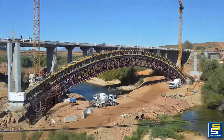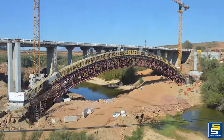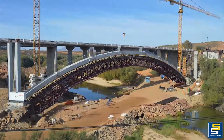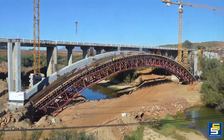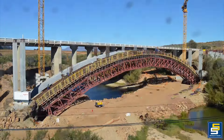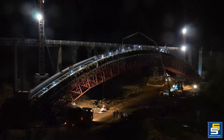The deck accommodates two 3.7-meter-wide traffic lanes and a 1.2-meter pedestrian walkway on one side. The decision to create a continuous deck structure between the abutments helped minimize expansion joints and maintenance-intensive bearings, which were only necessary at the abutments. The deck consists of 12 spans, seven of which are over the arch, with the rest divided between the northern and southern approaches.